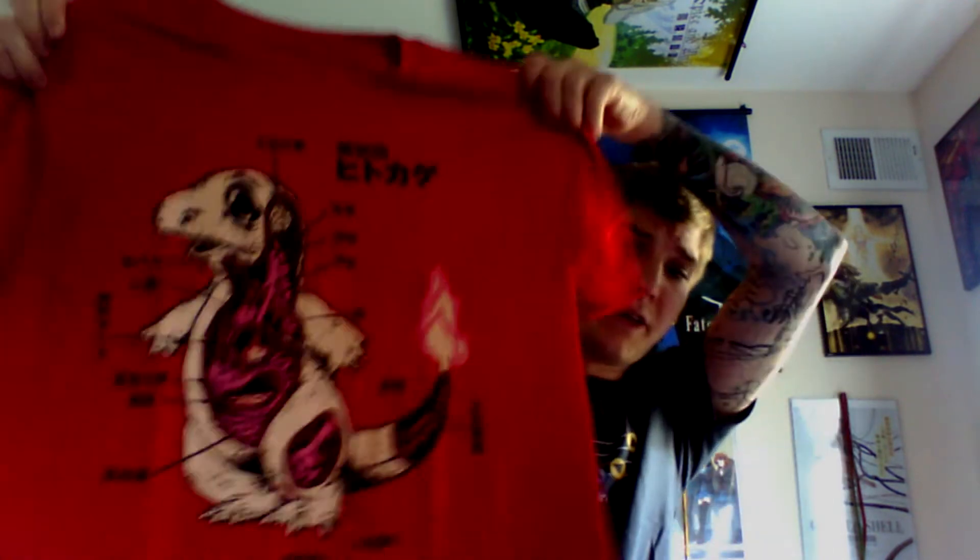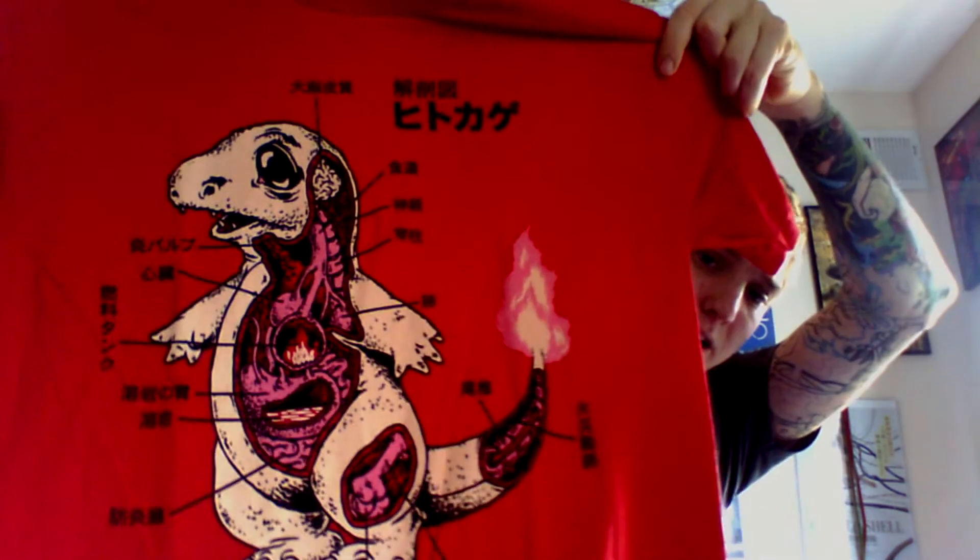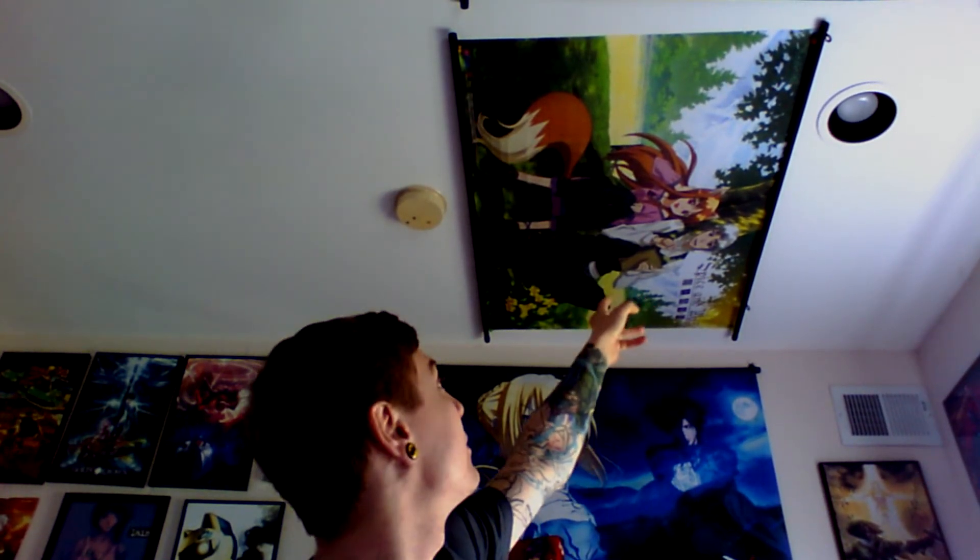Finally I got a nice collection together so I can show you guys a nice sized video. First, I went to AnimeNEXT yesterday. I picked up this 'Make it Rain with the Summer Storms' Zelda shirt. I also got this Charmander's Anatomy shirt, which I thought was interesting. I also got up on the ceiling — since I have no more room — this wall scroll of Spice & Wolf's Holo and the kid, whatever his name is.